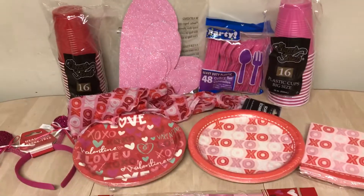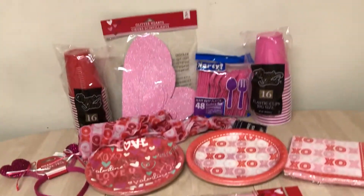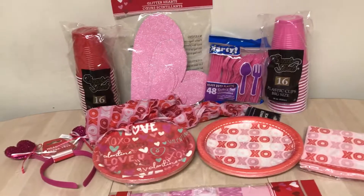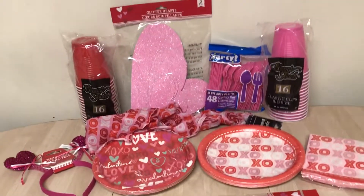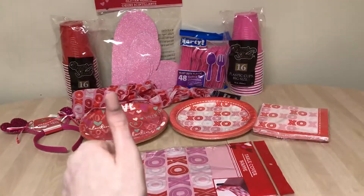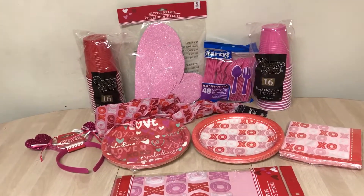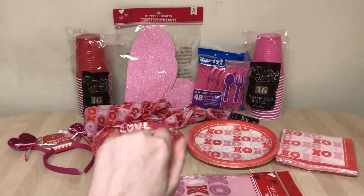And that is what I got from Dollar Tree for Valentine's Day — it's all I pretty much need because I do have other stuff from Target dollar spot last year to add to this. Thank you guys so much for watching! If you enjoyed it, give it a big thumbs up — it's greatly appreciated and helps me out a lot. Until next time, have a beautiful and magical day, and I'll see you in my next video. Love you guys, bye!